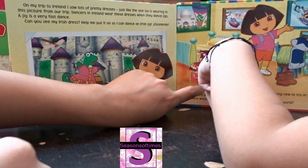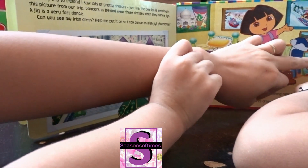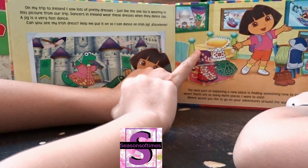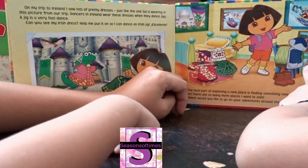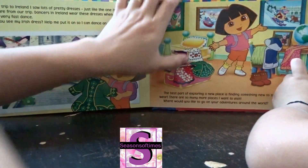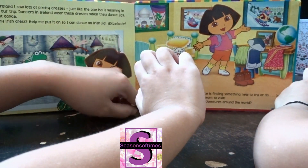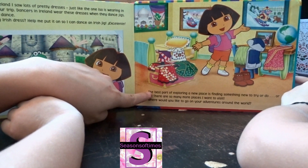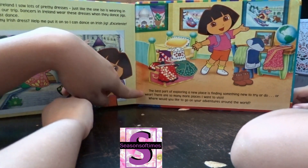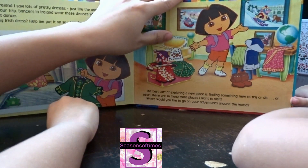My favorite is this one — the kimono from Japan. How about you? What is your favorite? This one is from India, the sari. This one is yours Amanda — the African dress, very light and thin so that it's not so hot. This one is from Mexico, and this one is from Ireland. The best part of exploring a new place is finding something new to try, or do, or wear. There are so many more places I want to visit!